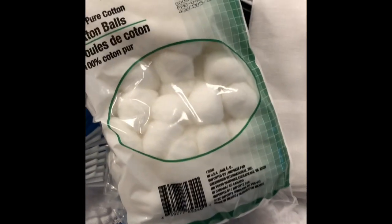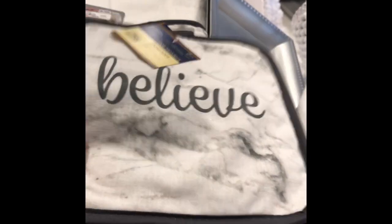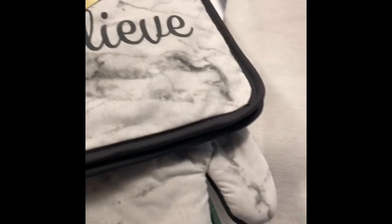Then from Dollar Tree I just got this little brush and this little duster, some cotton balls, these oven mittens, and the pot holders. That's all from Dollar Tree.